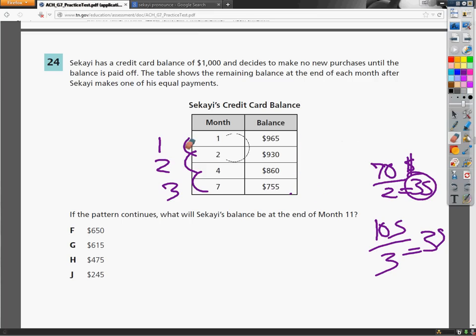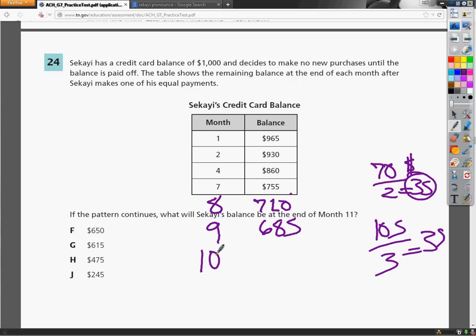Now I need to figure out what will happen at the end of month 11. At month 8, I do $755 minus $35 and get $720. At month 9, $685. At month 10, $650. And at month 11, subtracting $35 each time, I get $615. So at the 11th month, he should have paid it down to answer G, or $615.